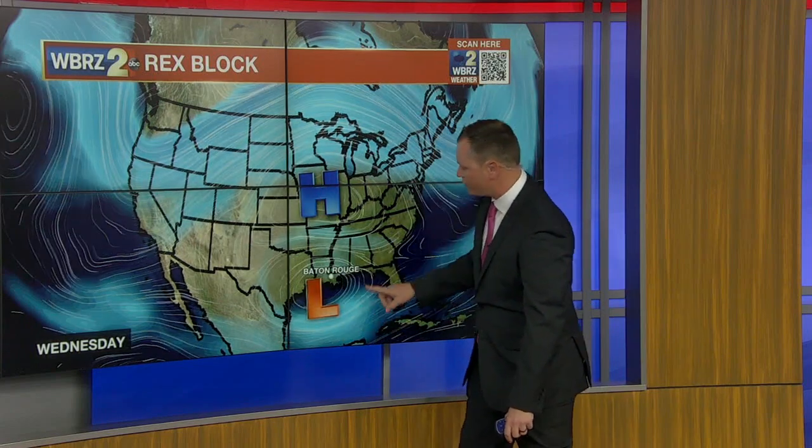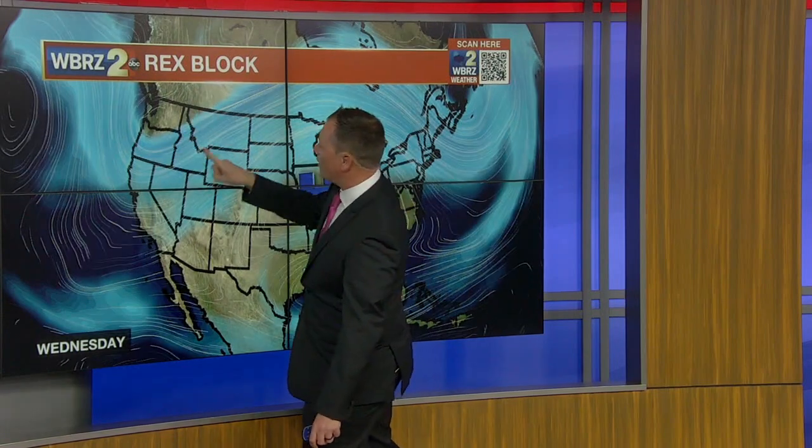The area of low pressure, the red L, is where we see this counterclockwise circulation. And the only way one of these patterns can dislodge is when one of these two systems weakens. In this case, the area of high pressure will be weakened by another counterclockwise circulation — an area of low pressure that will kick it away to the east later in the week.